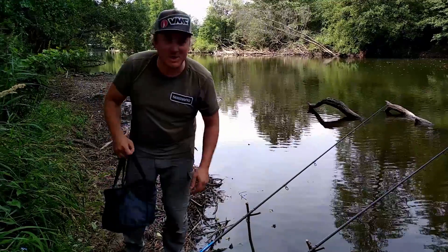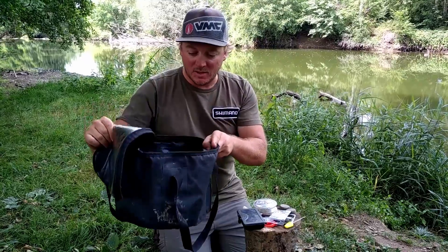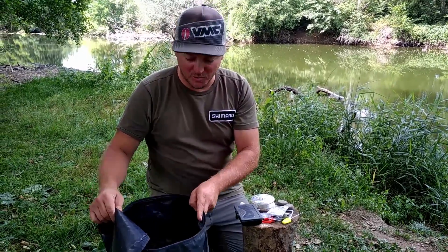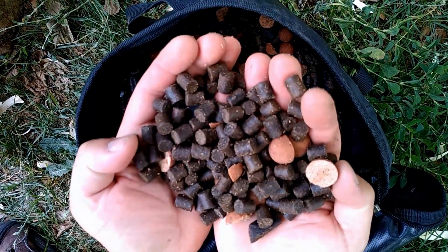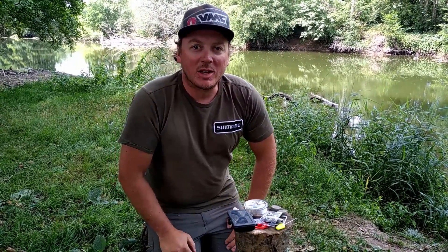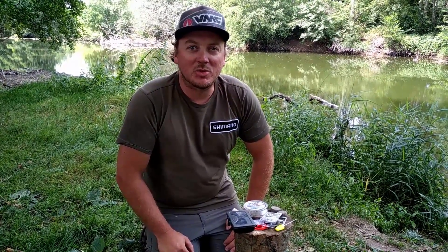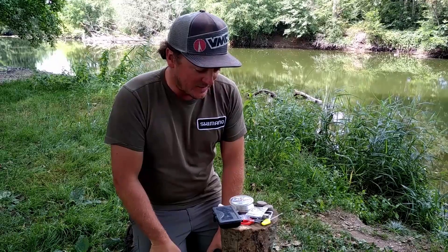Maintenant je vais vous parler un peu de l'amorçage et des montages. Pour l'amorçage je suis parti avec à peu près 5 litres d'appât, soit 5-6 kg — c'est un gros morceau dans les bagages quand on part en vélo. J'ai fait un mélange de pellets : des gros pellets en 16 mm, des pellets en 10 principalement, et des bouillettes The Crave de Dynamic Baits coupées en deux, avec quelques-unes entières pour l'eschage. C'est un amorçage pas trop sélectif parce qu'ici on peut trouver de la brème, de la carpe principalement, du barbeau, du silure — on s'adresse à tous ces poissons sans être trop restrictif.